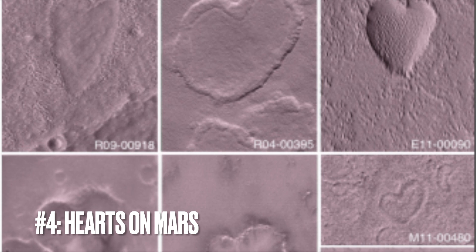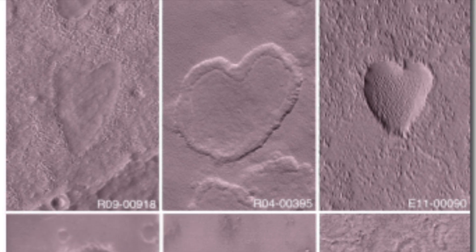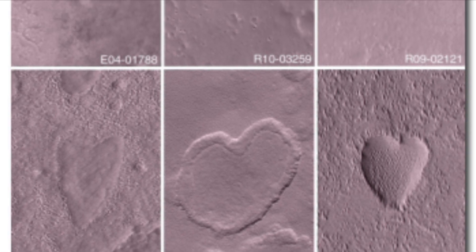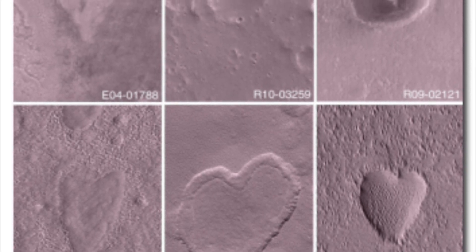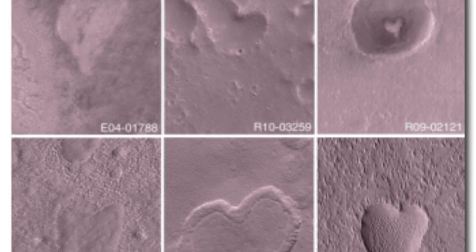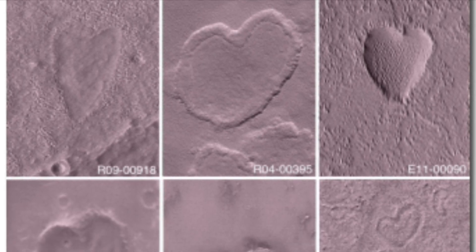Image number four: love from Mars. This captivating collage from Mars presents a delightful array of heart-shaped features, each one a natural formation etched onto the planet's surface by meteor impacts, wind erosion, or geological movements over countless eons. It's a whimsical nod to the earthly concept of Valentine's Day, seen in the most unlikely of places. The whimsy of spotting such tender symbols on a planet known for its harsh and barren landscapes offers a stark contrast to the stereotypical notion that Mars is rugged and Venus is gentle.